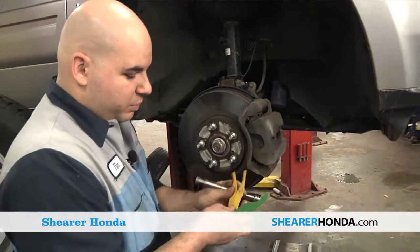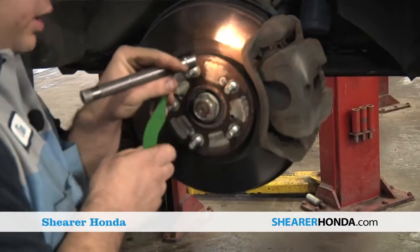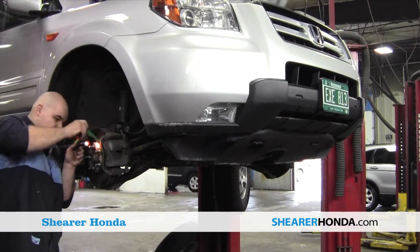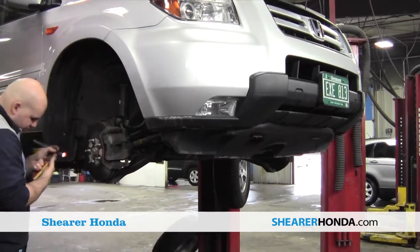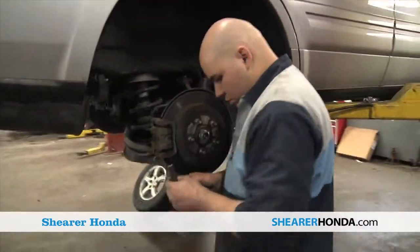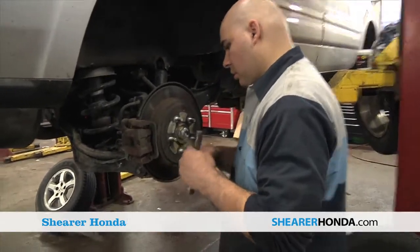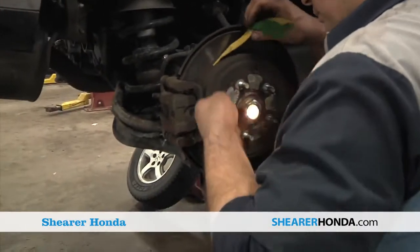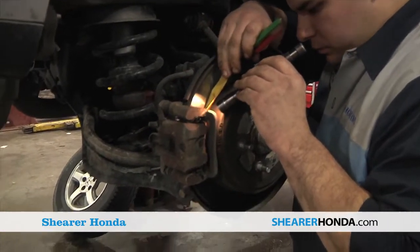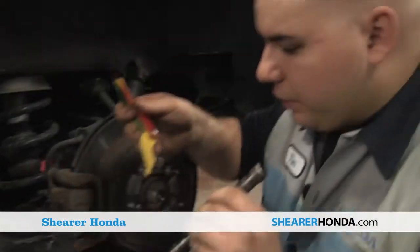When we check the brakes, we have our little brake depth gauge here that we use and we stick and check the brake pads. These ones are very good at eight millimeters. And then our rear is still pretty good at six.